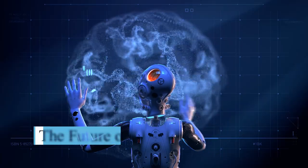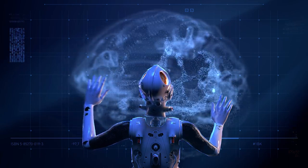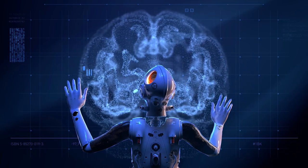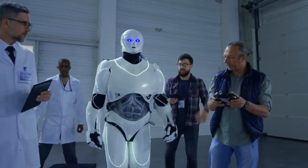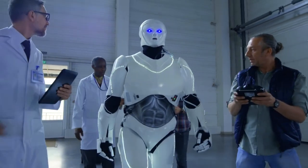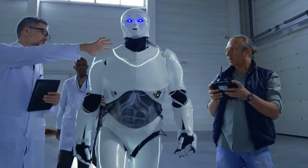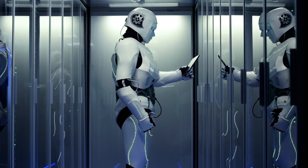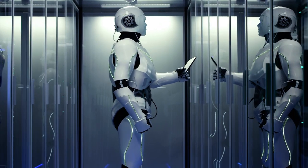The future of Fembot technology: Female humanoid robots will be capable of performing a wide range of tasks and will be used in many industries. Emotional intelligence is one of the most intriguing areas of development — Fembots will improve their ability to recognize and respond to human emotions, enabling them to provide emotional support in previously unimaginable ways.